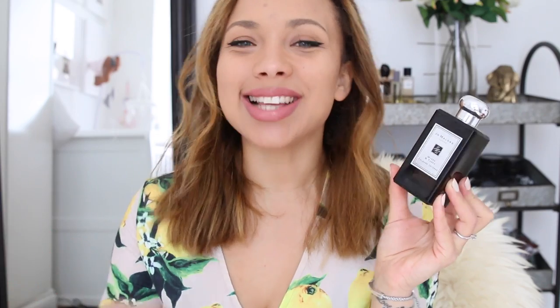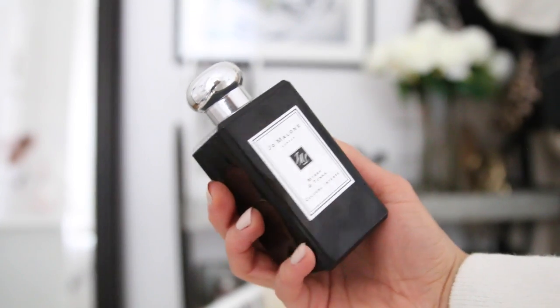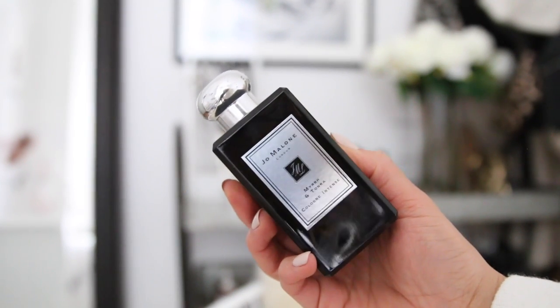A fragrance I've been meaning to talk about for so long - it's a little bit out of season now, but as I've said before on my channel, I don't really care what season it is. I wear really heavy musky scents even in summer. This is Myrrh and Tonka Cologne Intense - I find I'm always attracted to scents with Tonka bean. My favourite scent is Tom Ford Noir, which is more of a men's fragrance - quite musky and kind of mysterious smelling. This is reminiscent of that, a heavier scent that's just right up my alley. It's one of my favourite Jo Malone scents.